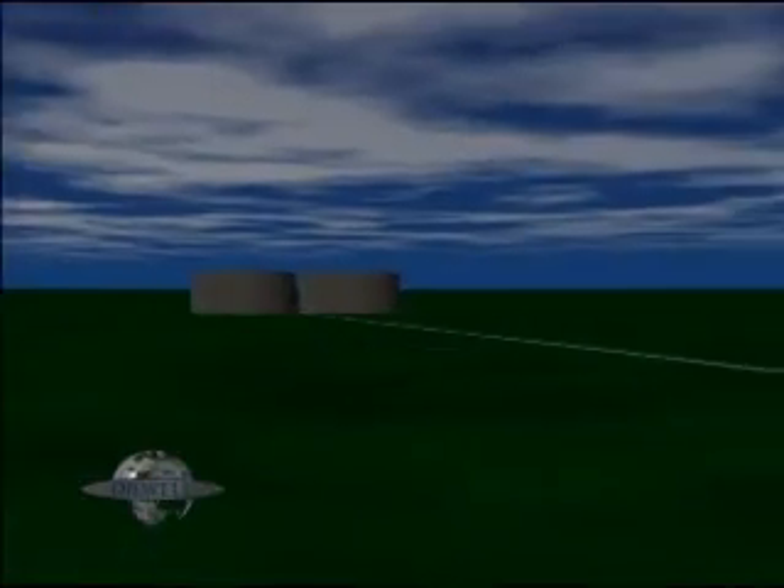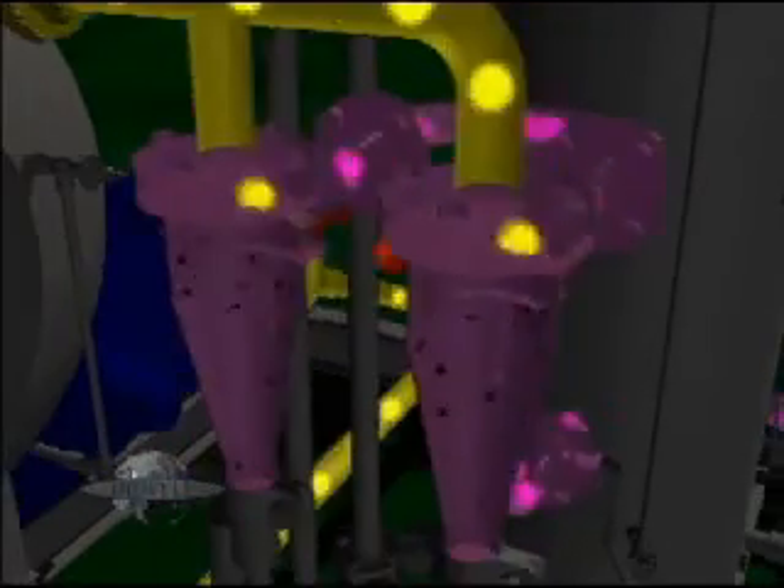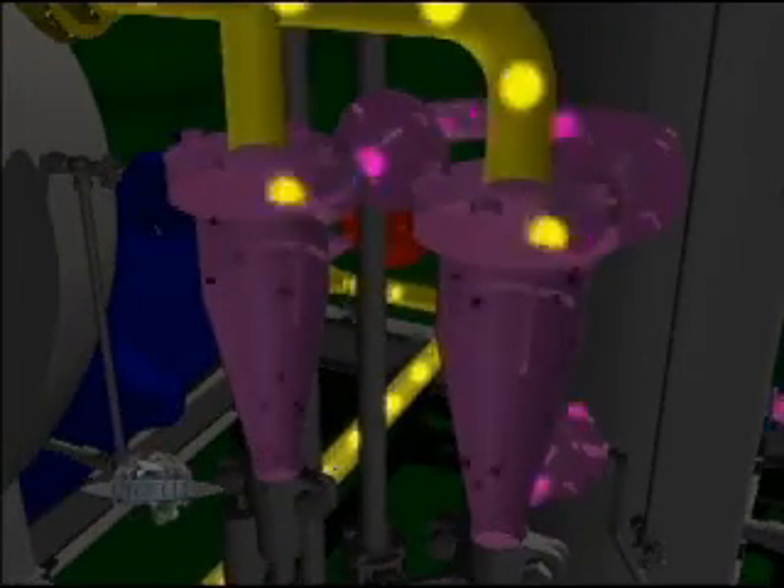The mixed fluids are then routed to the accumulator vessel and then through the cyclone. The cyclones filter out heavy materials such as sand, sludge, and paraffin. Filtering and cleaning through the cyclones and horizontal reservoir vessel minimizes maintenance on the pump system.